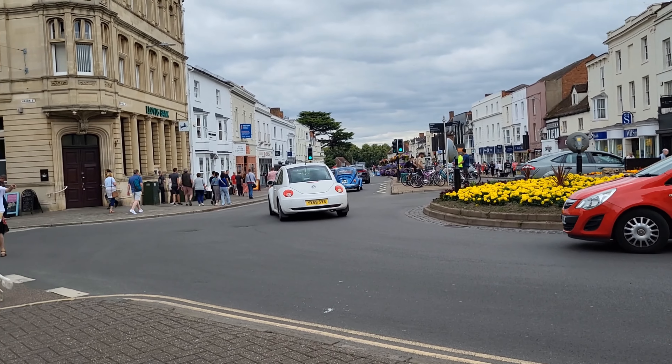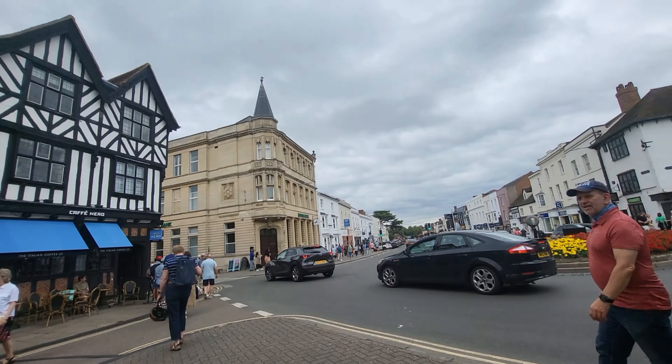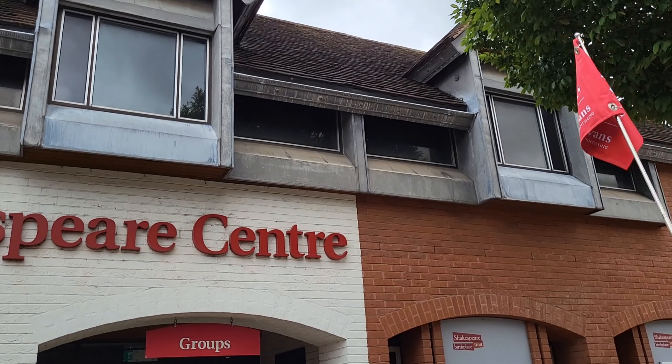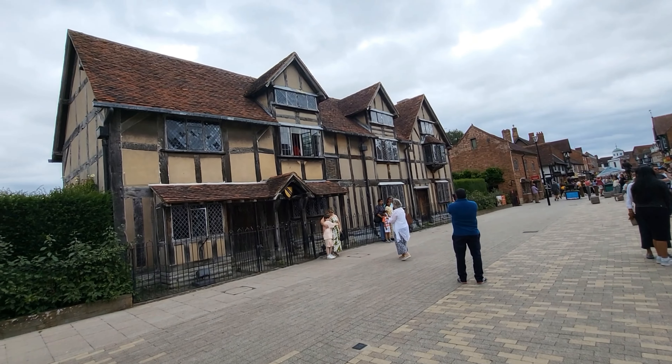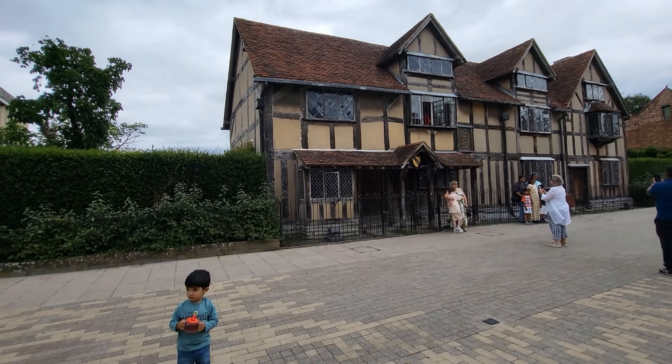Hi guys, welcome to Shazoo World. Today we are on a stroll in Stratford-upon-Avon. This is famous for the Shakespeare village. Now we are in front of the Shakespeare house, known as where he was born.